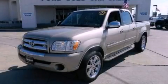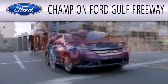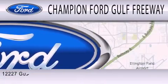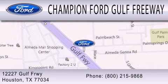Stop by today and test drive this automobile for yourself. Champion Ford Gulf Freeway is dedicated to doing everything possible to ensure that the experience you have selecting your next vehicle is as pleasant as possible. We are located at 12227 Gulf Freeway in Houston.